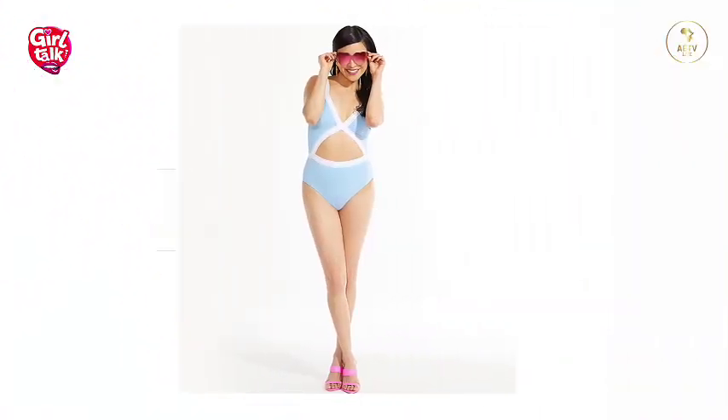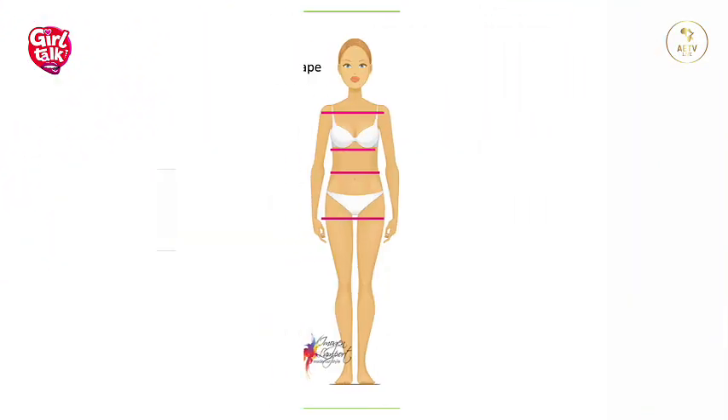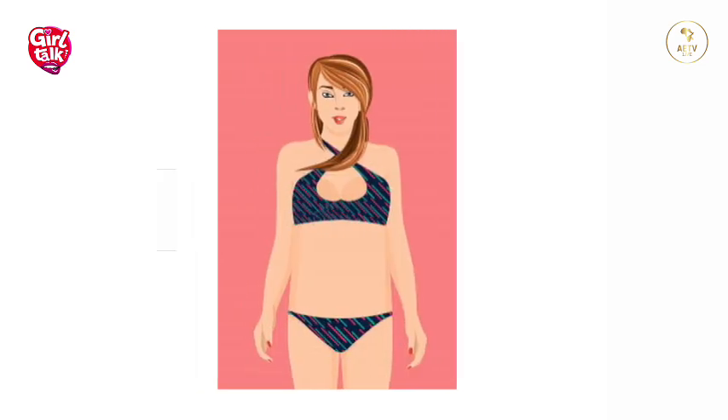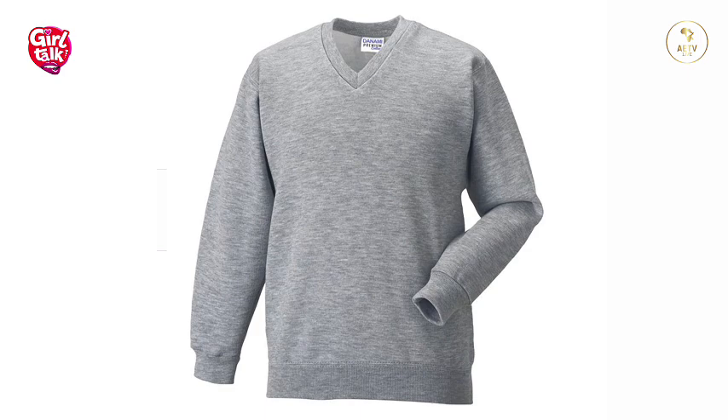Number two is how to dress an inverted triangle or V-shaped body. This body type has a heavier upper body, so you need to wear outfits that will make the body look balanced. A V-neck works really well for this body shape. This body shape should not wear short tops; instead, choose tops that are long, even down to the hips, to elongate the body.